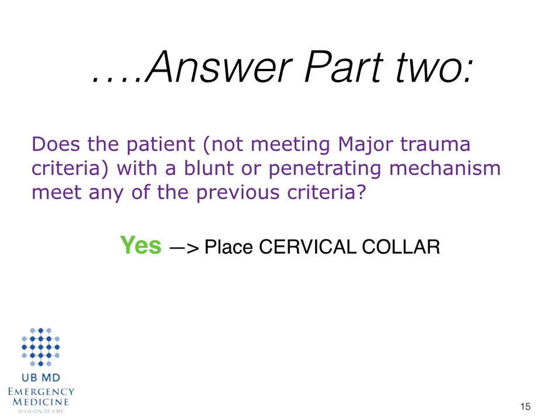If all they're complaining about is some hand pain or ankle pain, and you've done your assessment on somebody that's alert, oriented, and cooperative — they have no midline spinal tenderness, no distracting injury, no new deformity, no focal neurological deficit — and they did not meet one of those major trauma criteria or additional mechanisms of injury, you do not need to put a cervical collar on that patient.